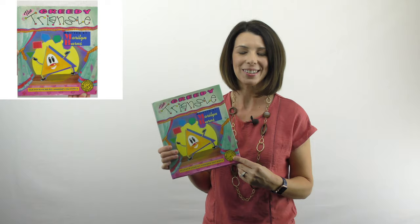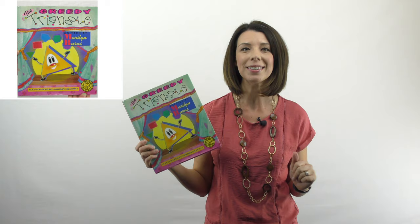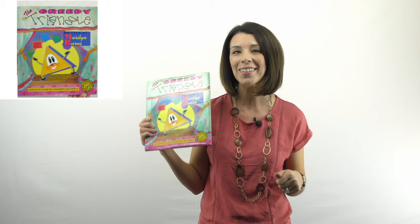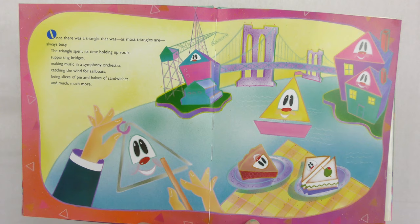As we get started with our geometry unit, I want to show you another one of my favorite books. This is called The Greedy Triangle, and it's written by Marilyn Burns. Marilyn Burns is a big deal in math education. You can look her up. She's written many, many great books for children and for teachers. So take a look at her for sure. That's one to write down.